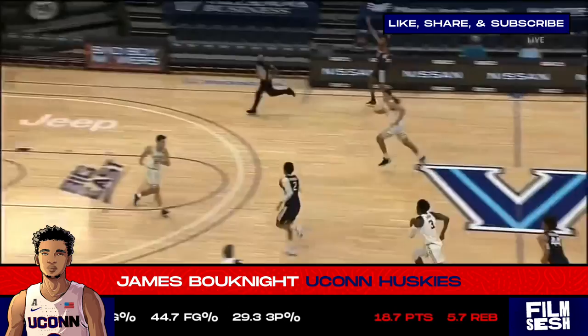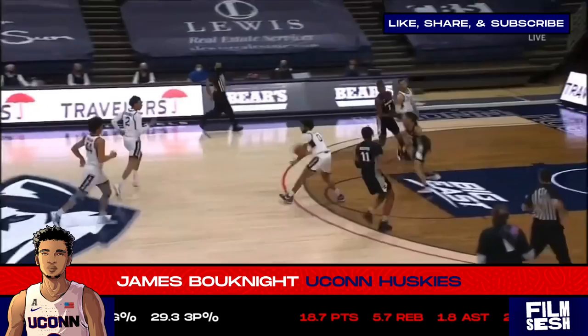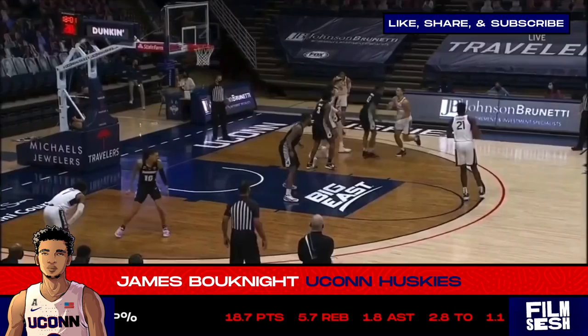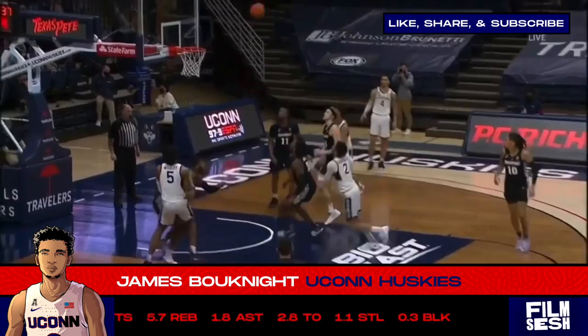Equally impressive is Booknight's ability to slow down with the ball in his hands, or act as the trail man, getting to the hoop and dropping in smooth floaters after coming at you full steam ahead. That float game is something he showed off in the half court as well — going either left, dropping it in off balance, or going right. Booknight was a smooth operator getting to that shot, a shot that has become an integral part of a guard's scoring package.